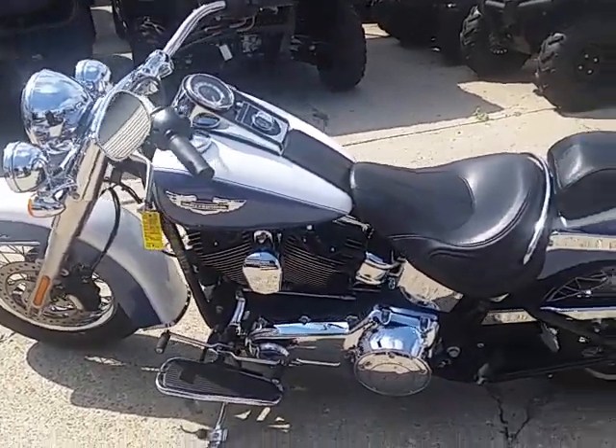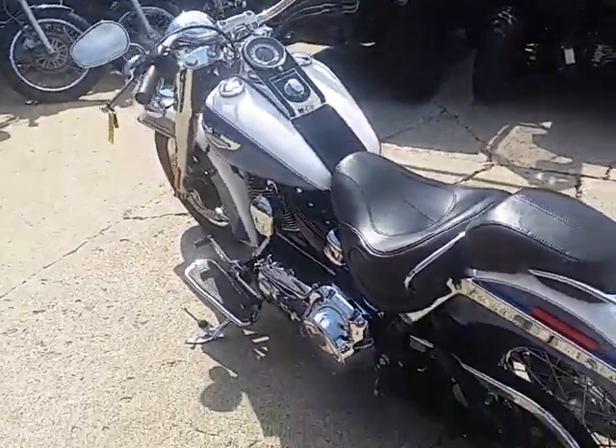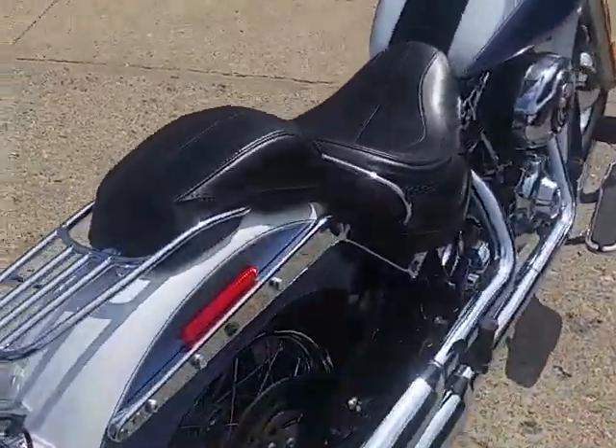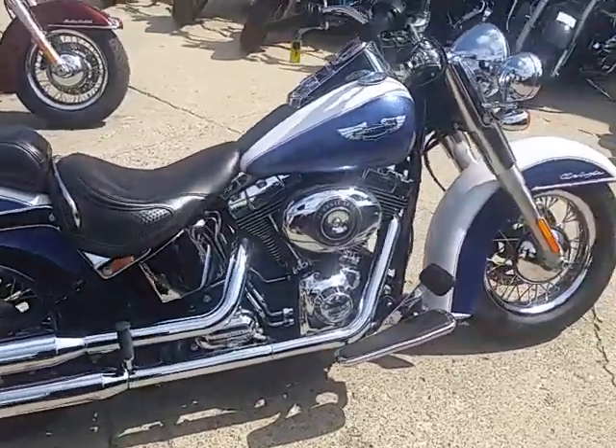Hi everybody, this is Chad at Approval Power Sports. What we're looking at here is a 2015 Harley Davidson Softail Deluxe for sale — only fourteen thousand nine hundred dollars. It was over twenty grand brand new. It's one sharp bike.